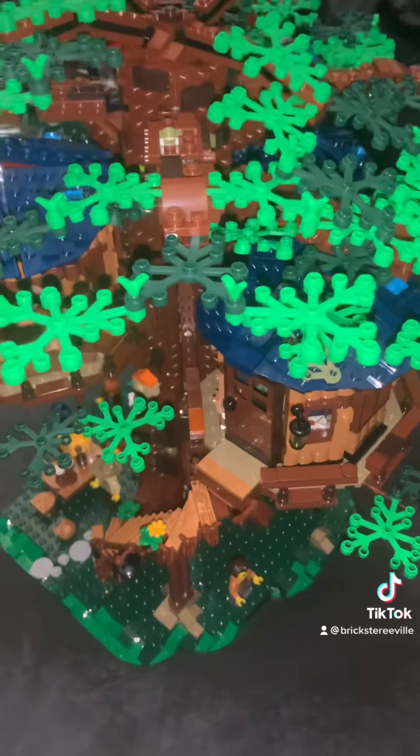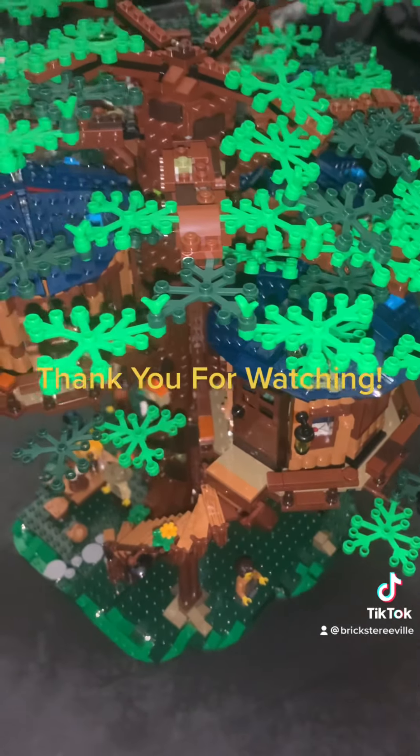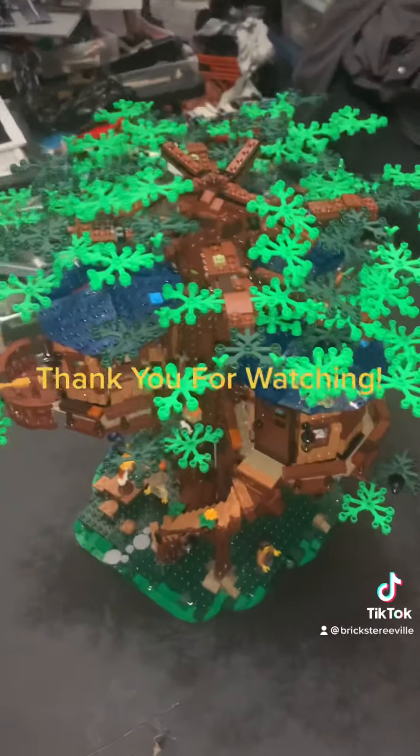There you have it - the LEGO Ideas Treehouse. Stay tuned for the video with the light kit. That's it for now!